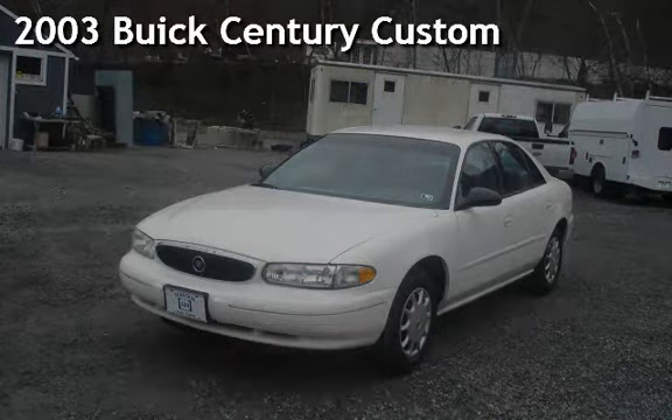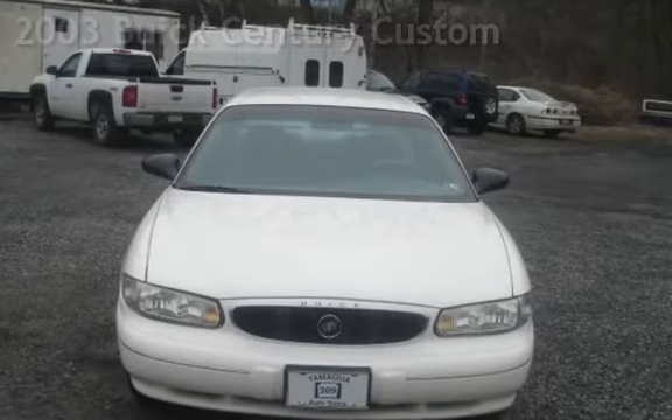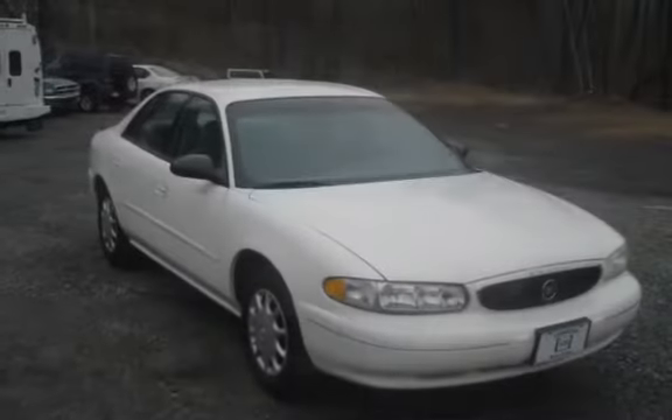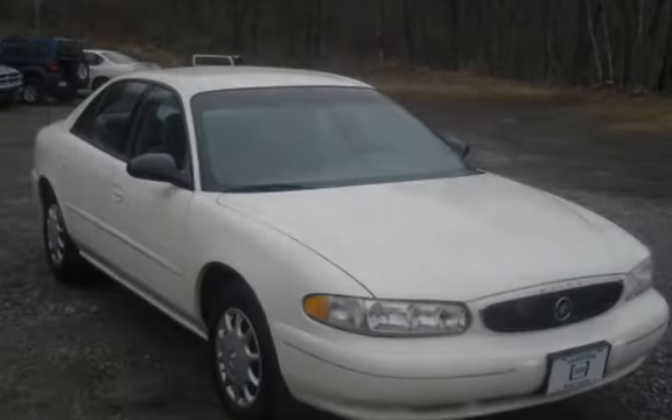Presenting a preowned 2003 Buick Century Custom. This four-door sedan has a six-cylinder, 3.1-liter V6 engine, with front-wheel drive, and an automatic transmission.